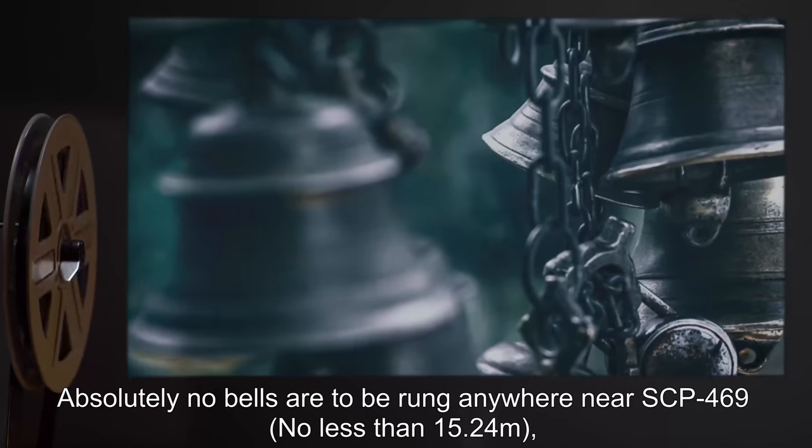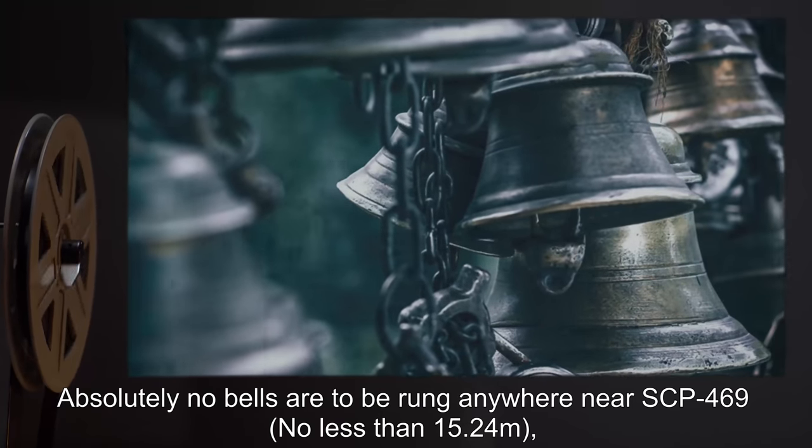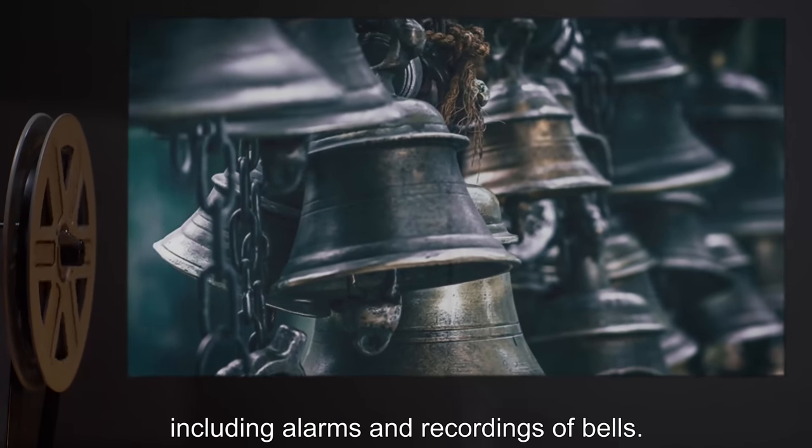Absolutely no bells are to be rung anywhere near SCP-469 — no less than 15.24 meters — including alarms and recordings of bells.